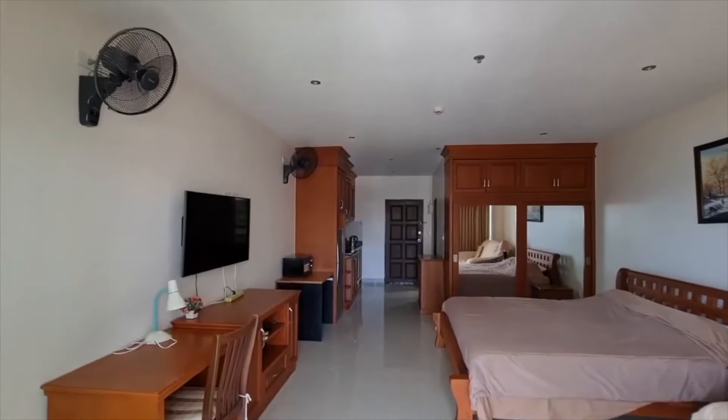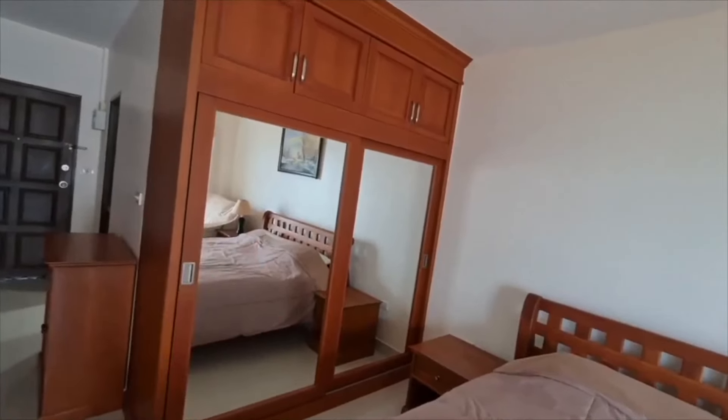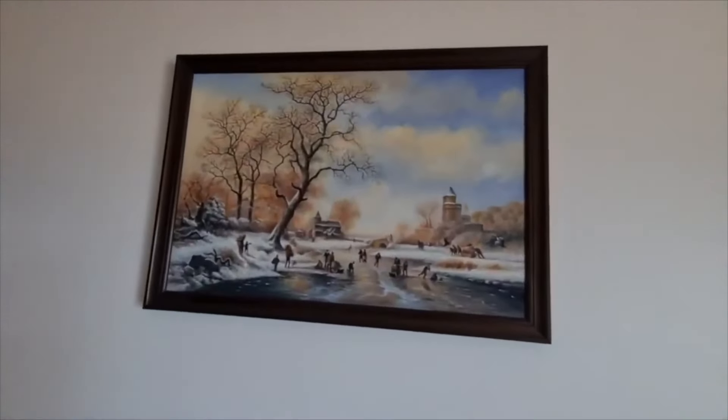We also have a large bed in the room, and I really like this nice wooden frame. Built-in wardrobe. We also have a painting here. Sofa, table, fan, and TV.